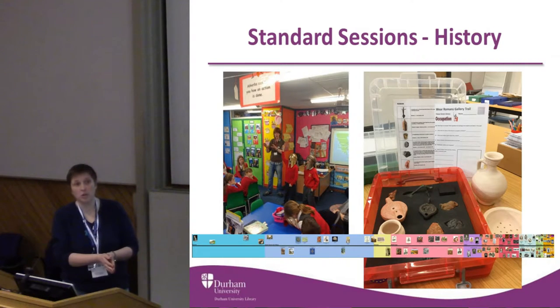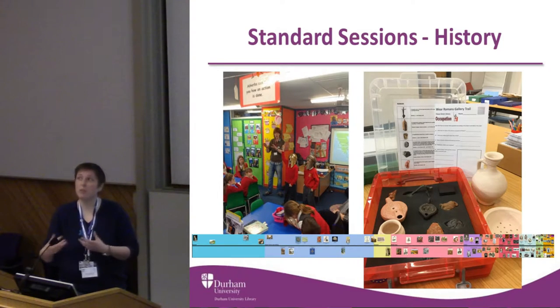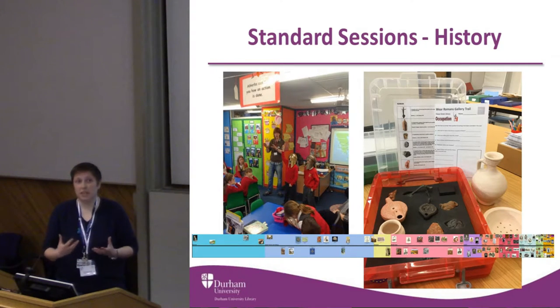We ask them to record it as an archaeologist would — they have to measure it, look at the material it's made out of, and use descriptive words to explain how it looks. Then we ask them questions of the objects: what do you think it is? What do you think it was used for? And what does this tell us about the people that used it? That's really what archaeology comes down to — asking those kind of questions of what we can see in the landscape of objects.